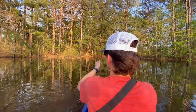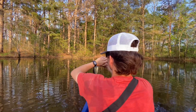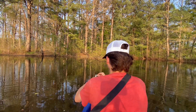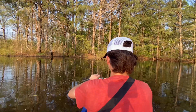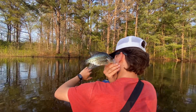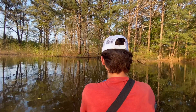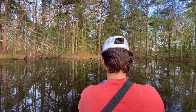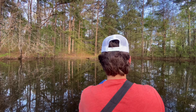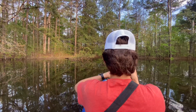Oh yeah, a crappie on the first cast! Look at this, a nice crappie. Y'all check out this nice crappie right here on the first cast. All right, get him back in the water. Another one — there's another one.